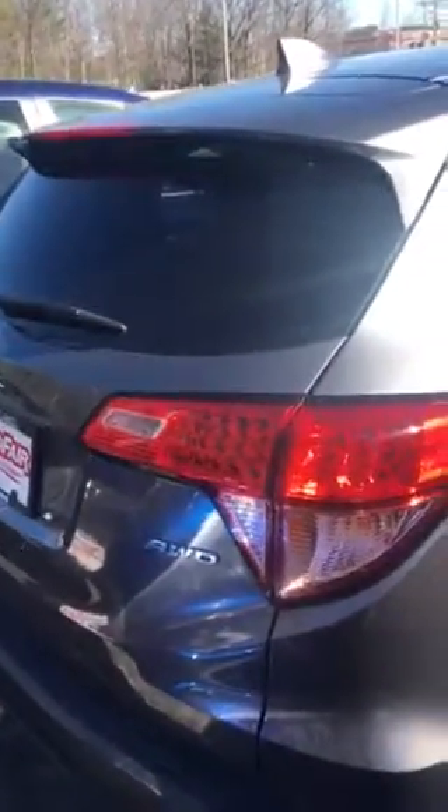I know you're looking for a white one. We do have one in stock — it's just at the airport lot. So I'm just going to show you this one with the features. This is the gray modern steel 2018 EX.